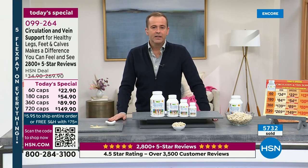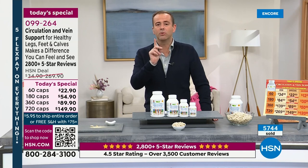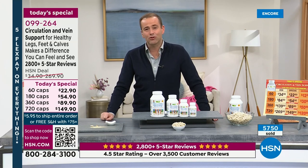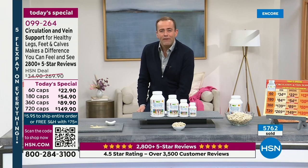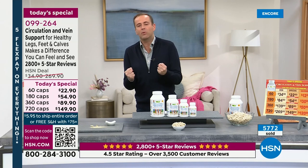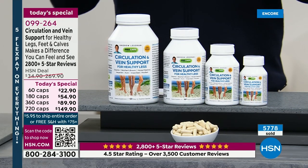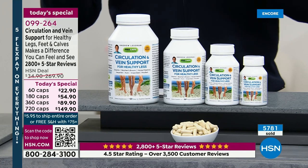As I know all the folks watching would rather this was undersold — then we will exceed every single one of your expectations. My mom will not leave America without Circulation and Vein Support. Not only for the appearance of the veins, which is why she originally bought it, but when your legs don't feel good, when they feel heavy or swollen, maybe it's your ankles or feet, you don't have that energy or motivation when you get out of bed. This helps — in her words, not mine — get your life back. That's really what this can do.